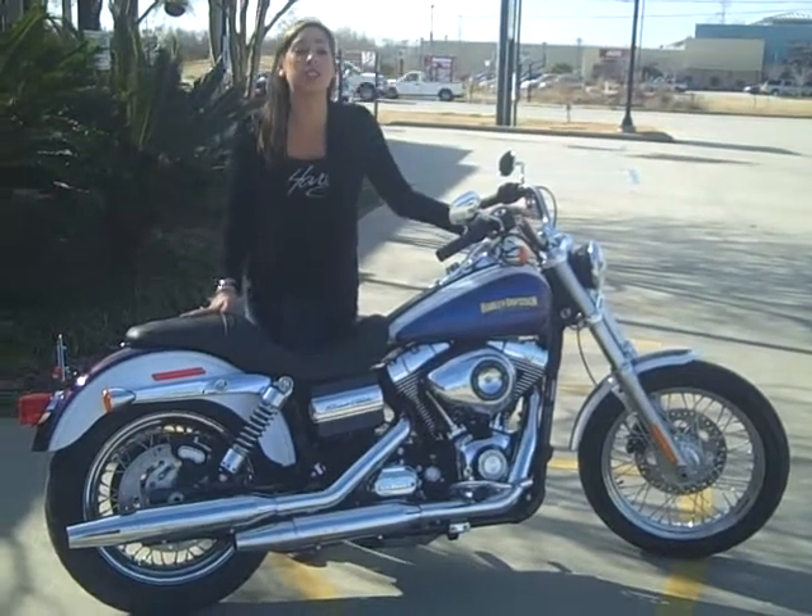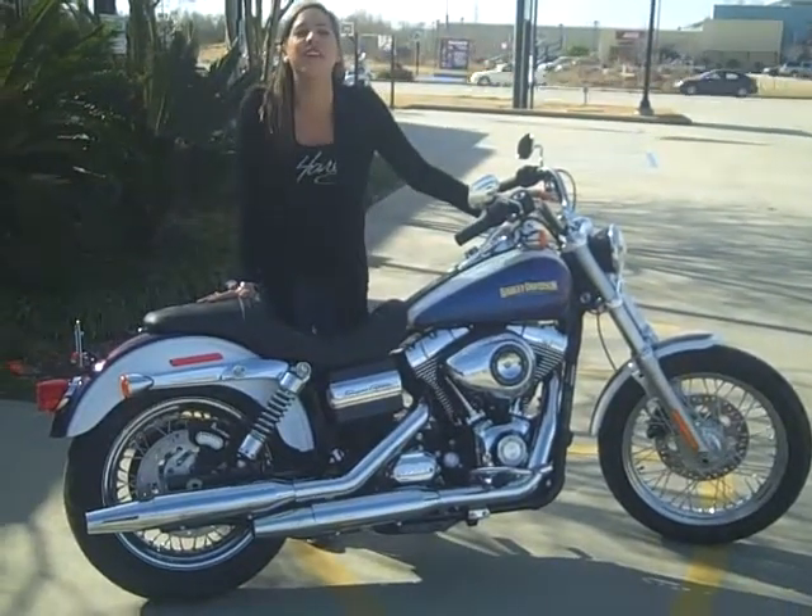So come check out this 2010 Superglide Custom right here at Harley Davidson of Baton Rouge.